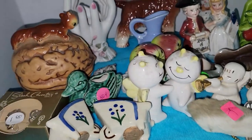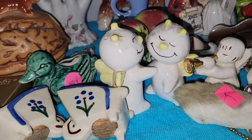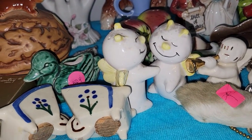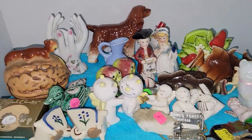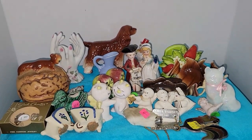Next to the anthropomorphic apples, these are probably my favorite finds: the hugging devils salt and pepper shakers. That's probably something I'll end up keeping — they were really, really fun to find.